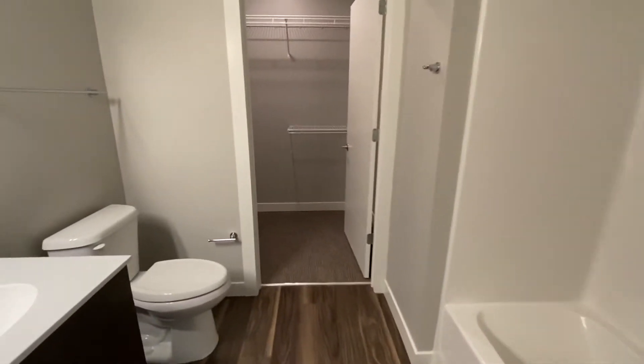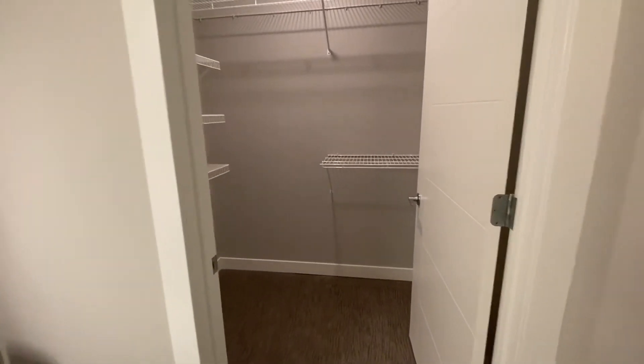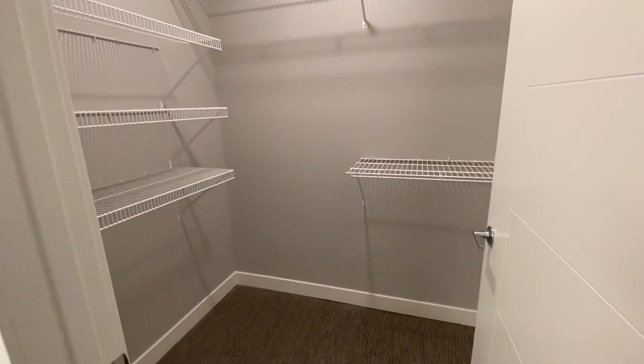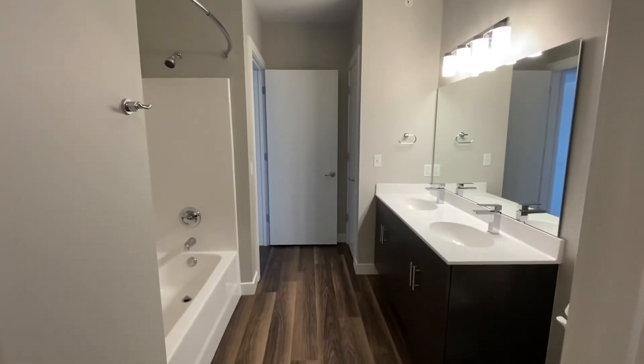And the cool thing about this — your bedroom closet is actually in here. So this is a walk-in closet. Ton of space. Check out the bathroom this way. And one more time for your kitchen.